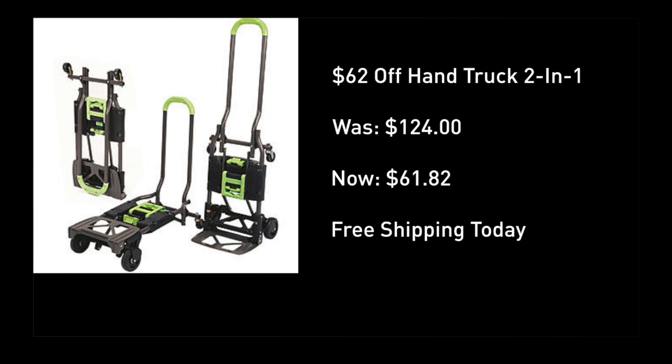The deal I found: the best rated hand truck that converts, carries up to 300 pounds, retails for as high as 130 bucks. I found it for under $62 today, and the free delivery is absolutely key considering this thing is heavy enough to begin with. Let's put this bad boy to the test.